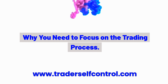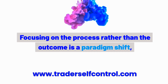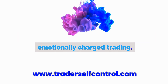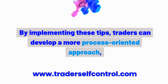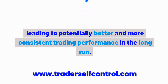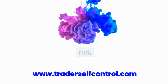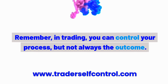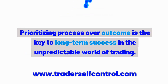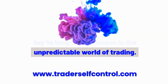Why you need to focus on the trading process. Focusing on the process rather than the outcome is a paradigm shift that can lead to more disciplined and less emotionally charged trading. By implementing these tips, traders can develop a more process-oriented approach, leading to potentially better and more consistent trading performance in the long run. Remember, in trading, you can control your process, but not always the outcome. Prioritizing process over outcome is the key to long-term success in the unpredictable world of trading.